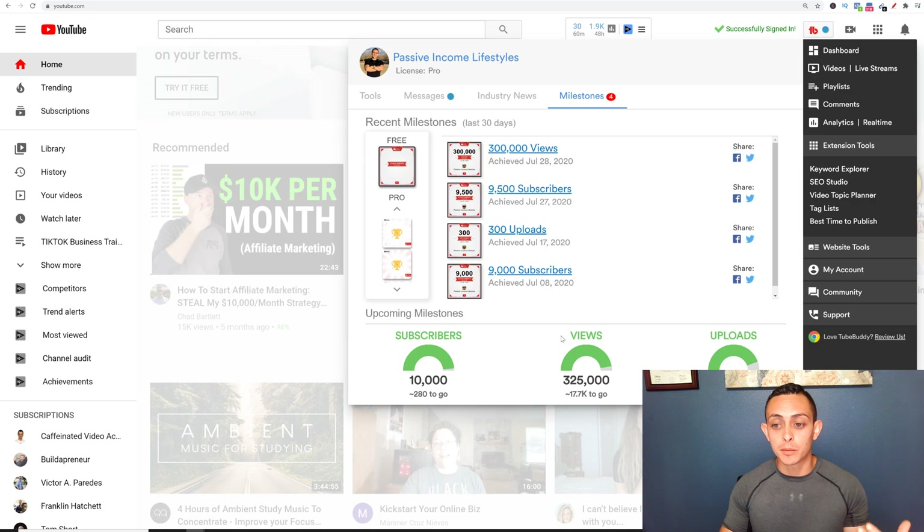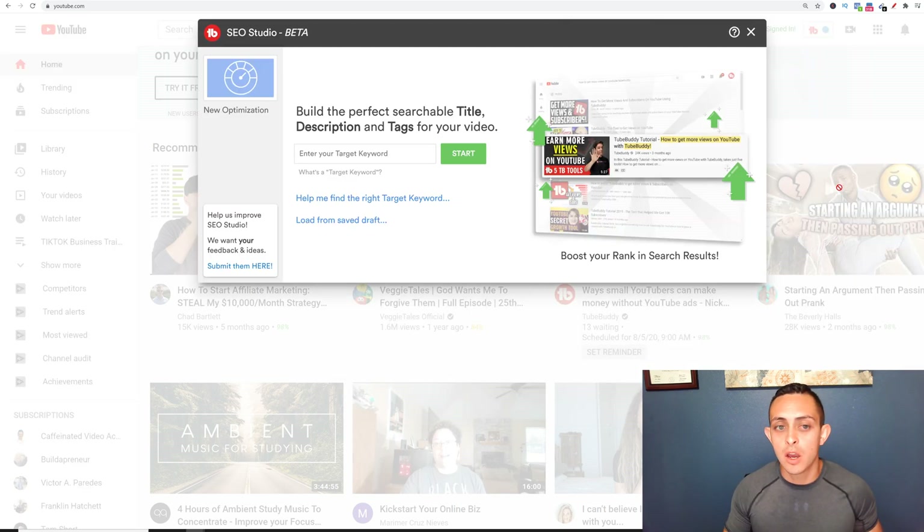It says I'm about to hit 10,000 YouTube subscribers, which is awesome. It kind of gives you some cool milestones. This is basically all I use to grow my YouTube channel. You can go down to SEO Studio and do your SEO title and description. I'll show you how to do that in just a little bit. Let me go back and show you how to do the keyword research.